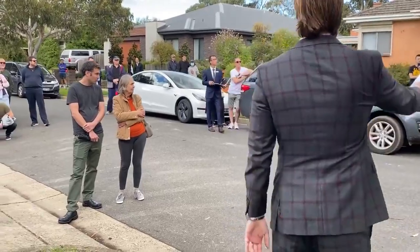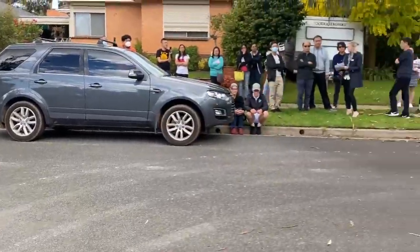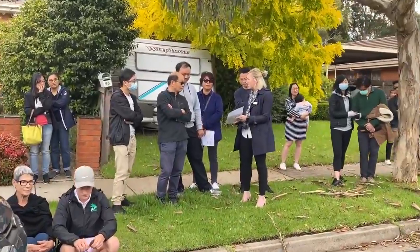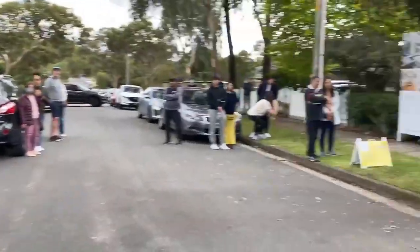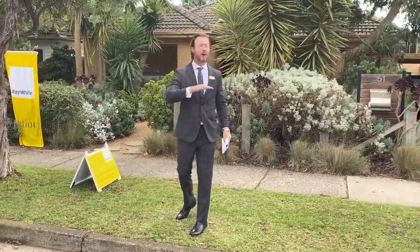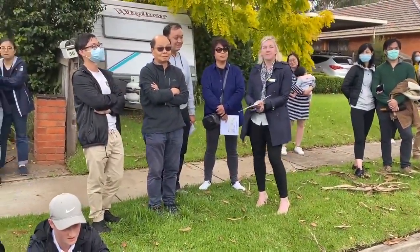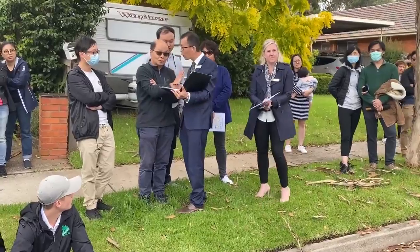Bidding continues at 1,310,000, 1,315,000. The auctioneer encourages a bid to 1,325,000 — 'let's do it together, it'll be fun.' Back at 1,315,000 now — best call at 1,315,000. Second call at 1,315,000. The auctioneer addresses other bidders in the corner. At 1,315,000 — we sell away. We are on the market, ladies and gentlemen, selling at 1,315,000. No better bid — we sell.